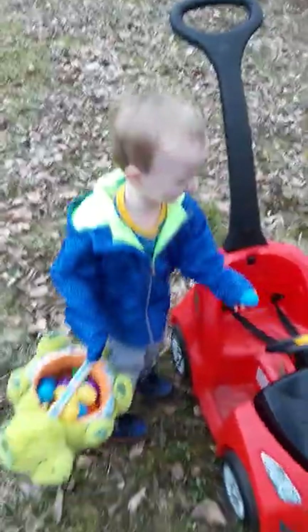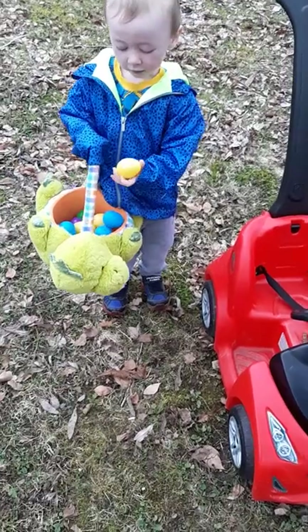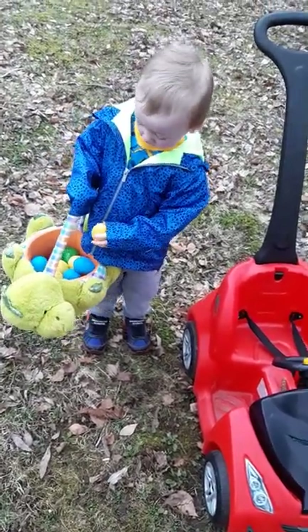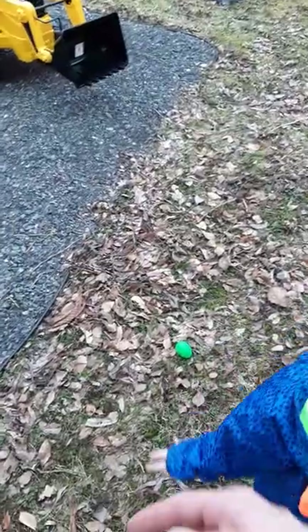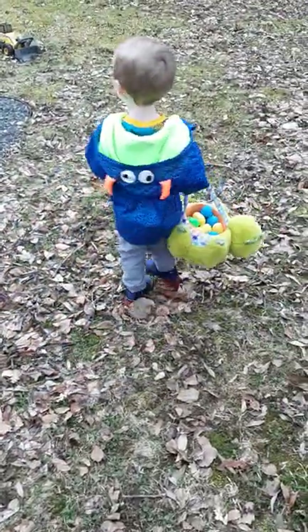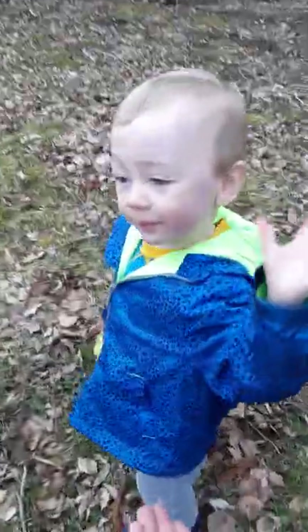What color is that? Look. Is that blue? And yellow. I think that's all the eggs, buddy. We got them all. Oh, look. There's one on the ground right there. Look, right there. Turn around. There you go, buddy. That one's green. All done. Let's go in the house. Congratulations. Give me five. Yeah.